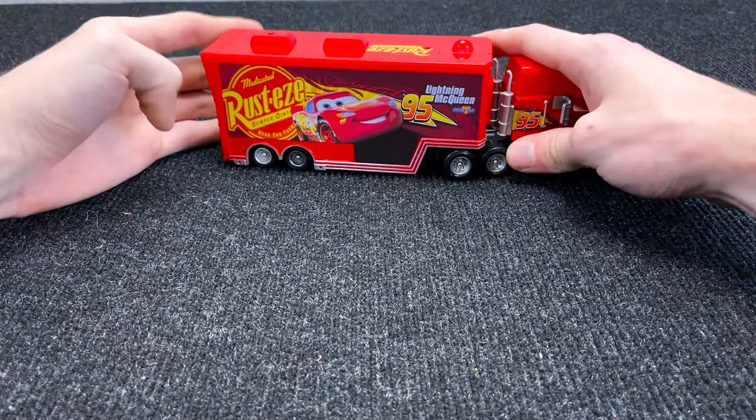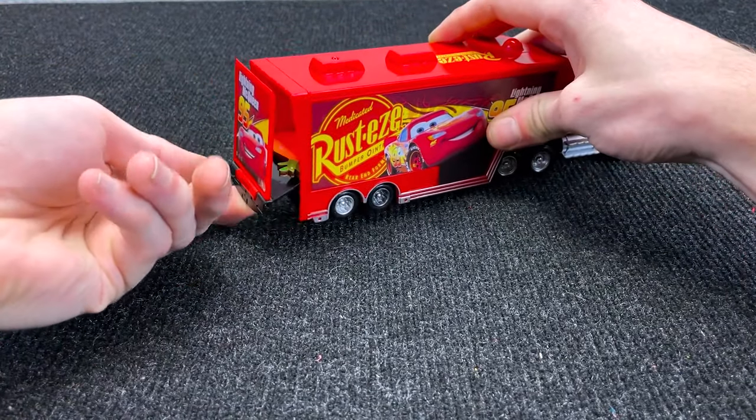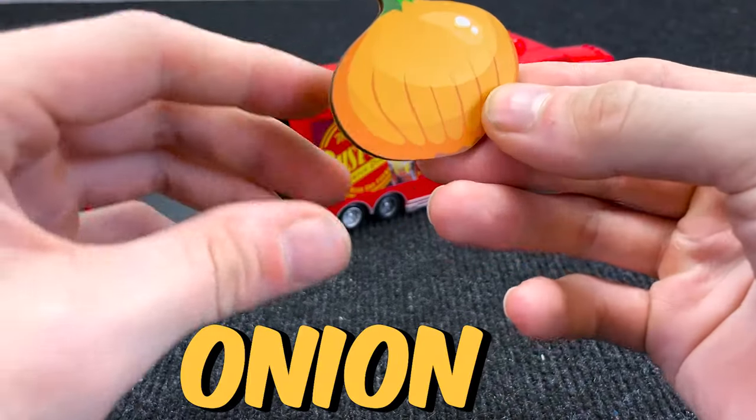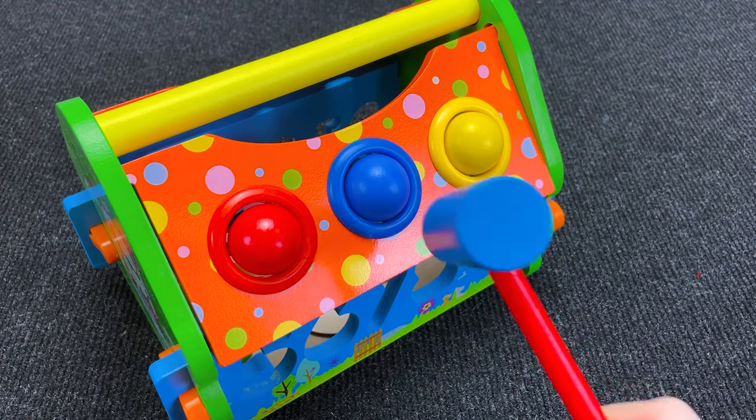It's a red McQueen truck! And what does it bring to us? Open the bag! And inside we have — what is it? It is onion! Right! Put it here! Very good!